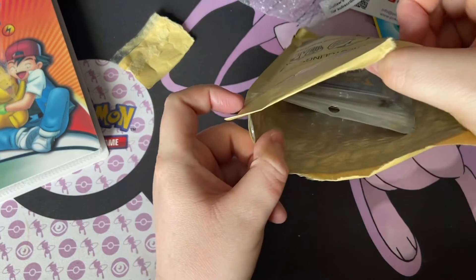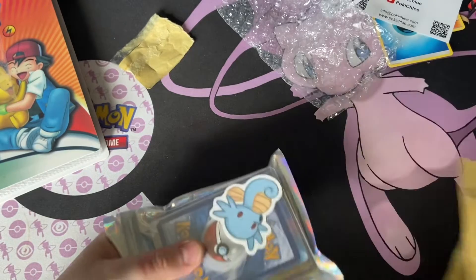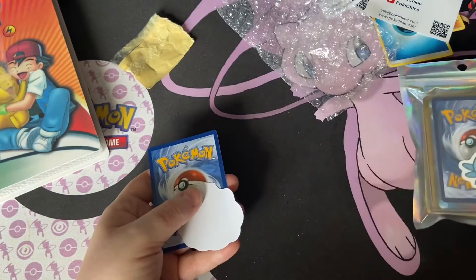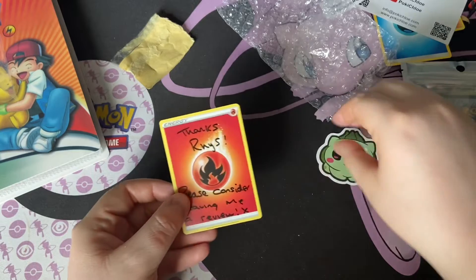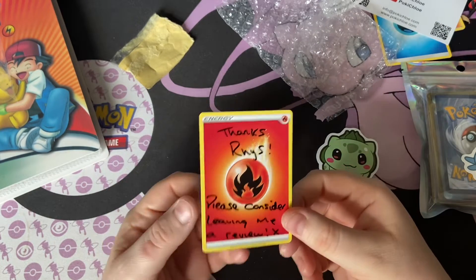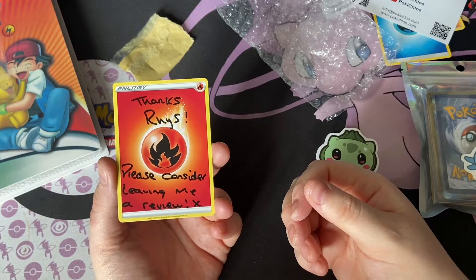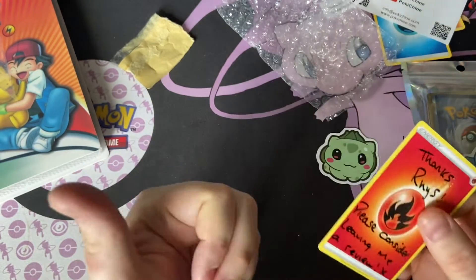Yep, it's the mystery pack, not the gravy card — nothing else is in there. Here we go. It says 'Thanks Reese, please consider leaving me a review.' Of course I will, definitely leave a review. As you guys didn't know, my first name is Reese, so howdy!